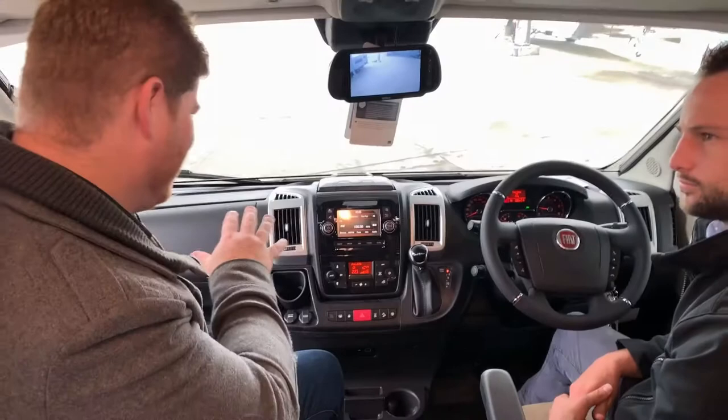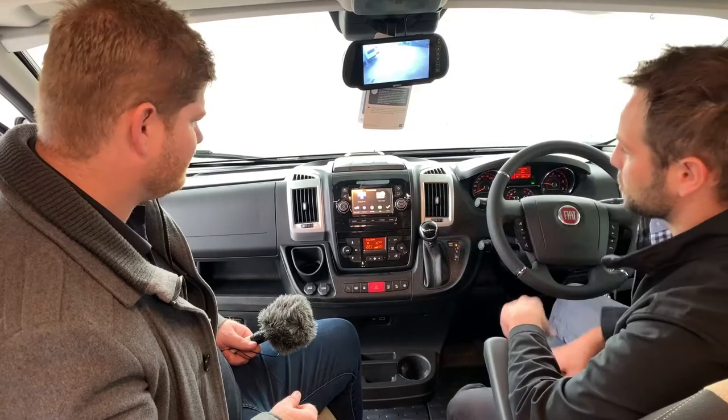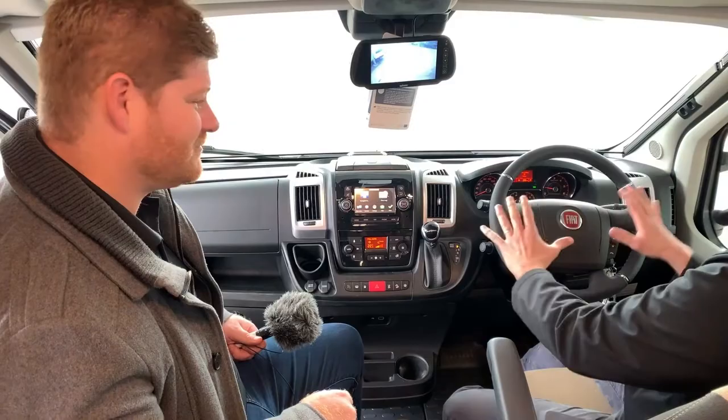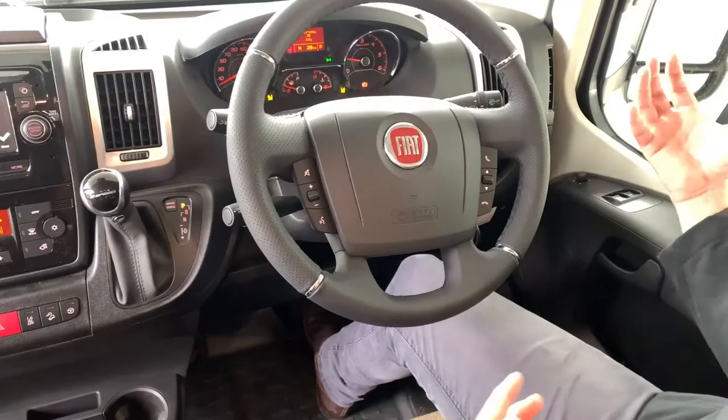Speaking of tech, the media centre not only looks fantastic inside this Fiat but the usability is really quite functional and easy to navigate. It is a touchscreen with navigation powered by TomTom — good and reliable maps that will take you anywhere. If you want to use your mobile phone, it's all controlled through the buttons on the steering wheel. Bluetooth it in and you've got all your contacts and music at the touch of buttons on the steering wheel.